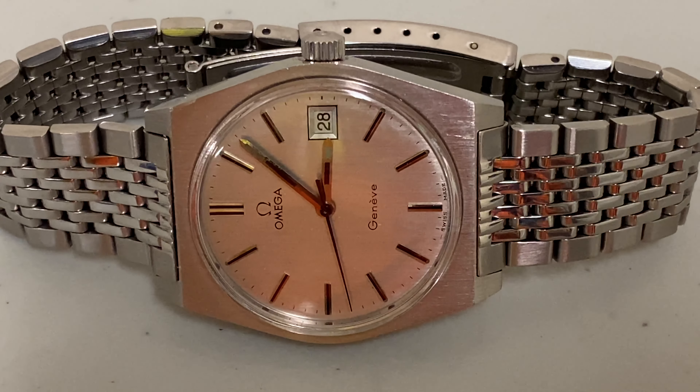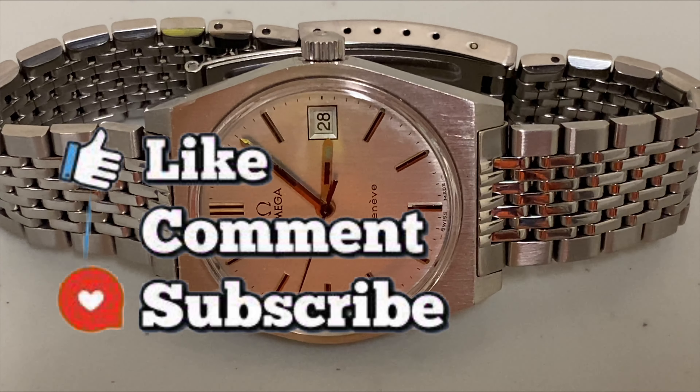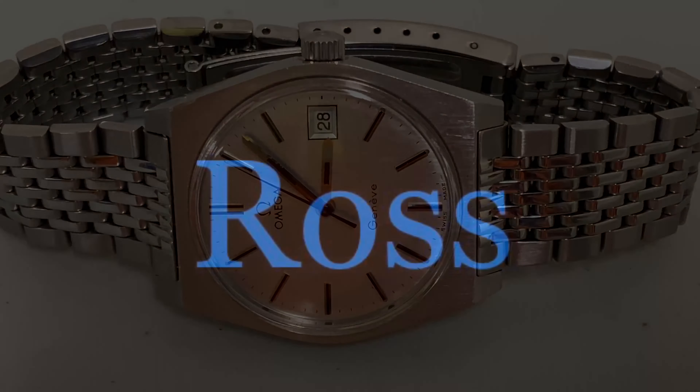With that being said, if you enjoyed the video make sure y'all like, comment, and subscribe to the channel. This is your boy P. Ross — to all my watch enthusiasts out there: buy what you like, and live, laugh, and love. Peace.